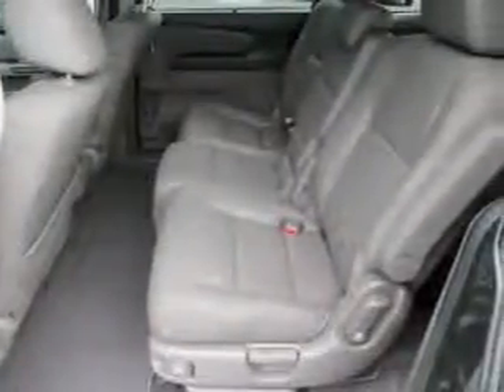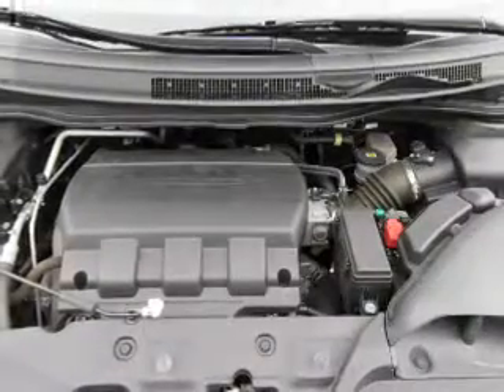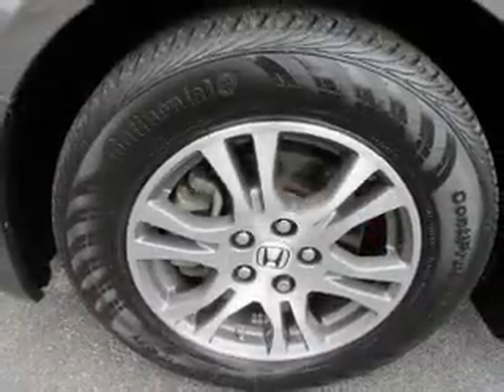Traction control. Inside you'll find third-row seats, leather seats, heated seats, Sirius XM satellite radio, an auxiliary input, steering wheel controls, a premium sound system, dual temperature controls, automatic climate control, and a backup camera.